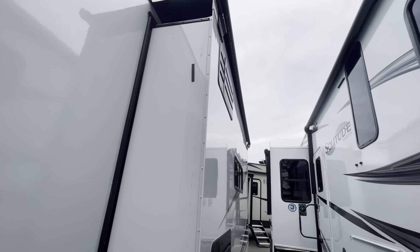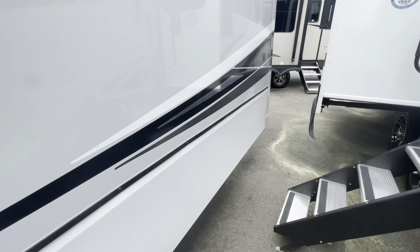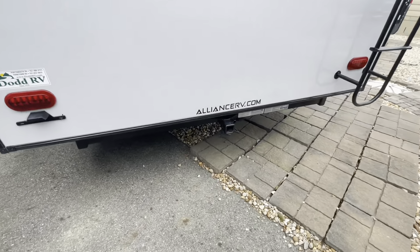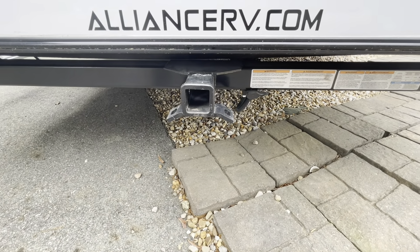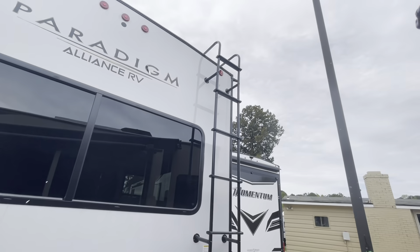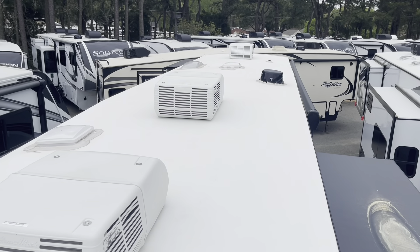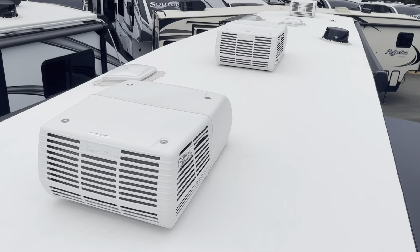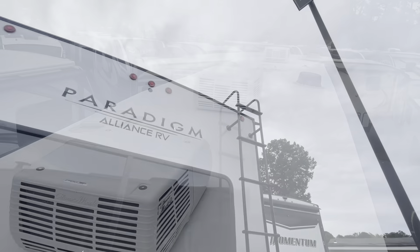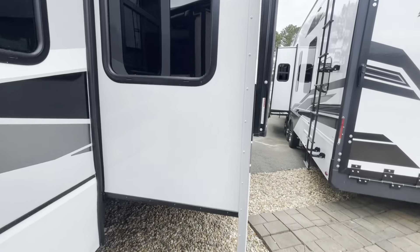We are looking at 50 amp service. We did equip this with slide toppers over your slide outs. Backside of your refrigerator. Moving around back, you do have a receiver with a 300-pound hitch rating. You've got a factory-installed ladder. Let's take a look at the roof - right up on the roof you see your three air conditioners, TV antenna, top of your slide outs with those slide toppers. You are prepped for solar panel and prepped for backup camera.